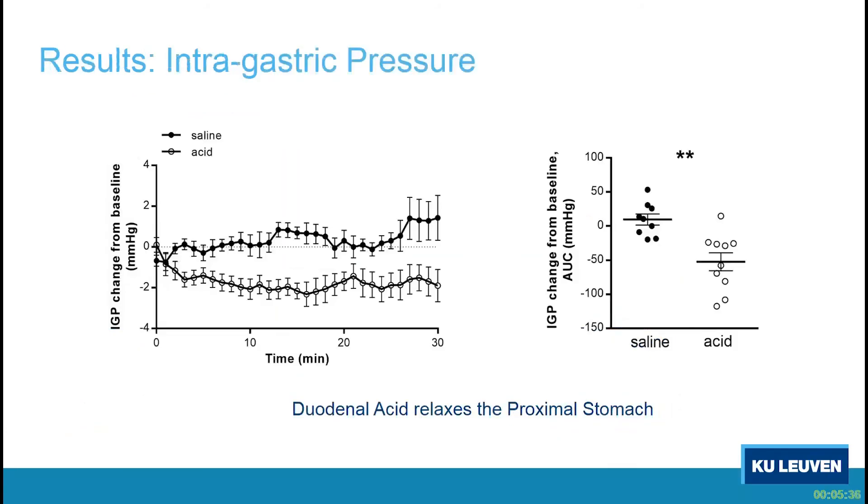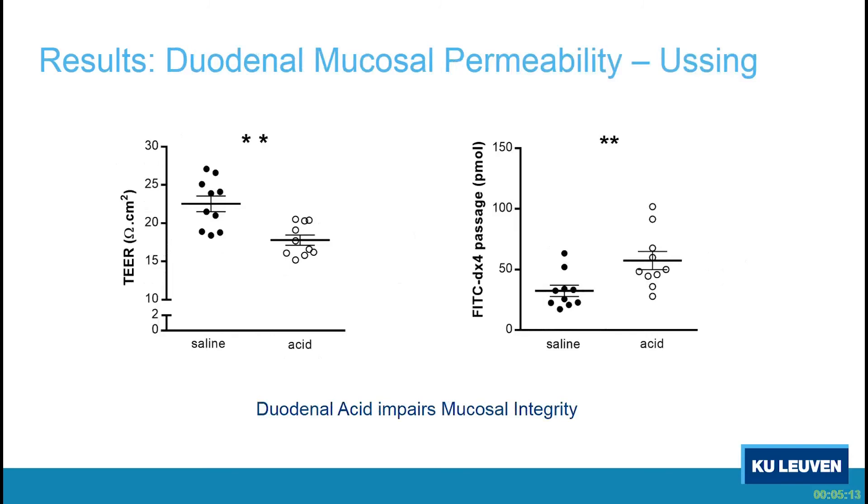Looking at the intragastric pressure profile, we confirmed previous results — now with the high-resolution manometry probe — showing a nice drop in intragastric pressure indicating relaxation of the stomach with acid. This can be quantified by area under the curve, which is lower with the acid. For the Ussing chamber results, as hypothesized, we see that with acid perfusion there is lower TER and increased passage of labeled dextran — so duodenal acid really impairs duodenal integrity locally.